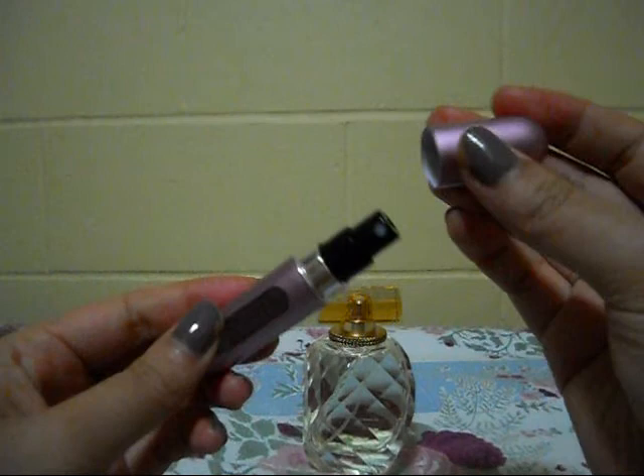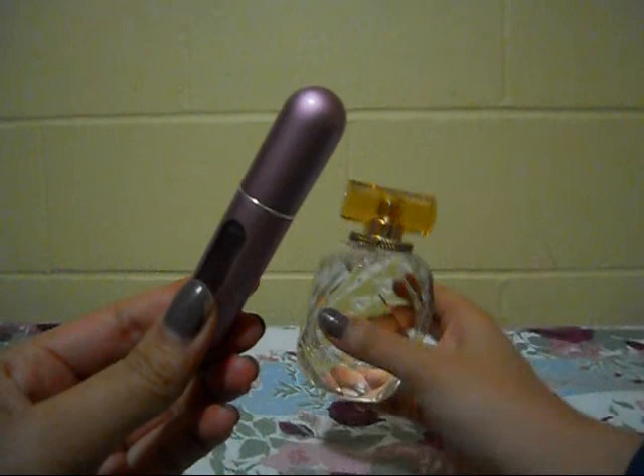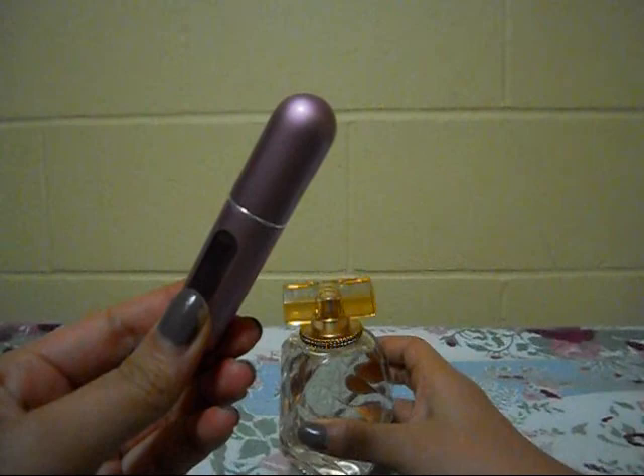Every week I travel back and forth from school, so I really want something portable that I can carry around instead of lugging a big perfume bottle every time and having the risk of it shattering, breaking, and spilling everywhere.